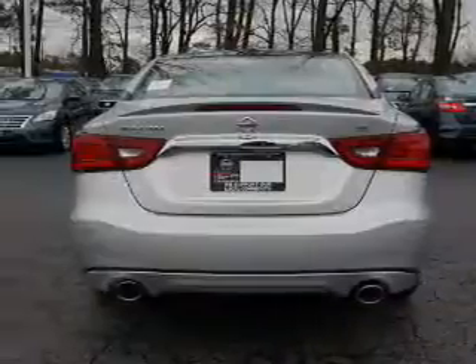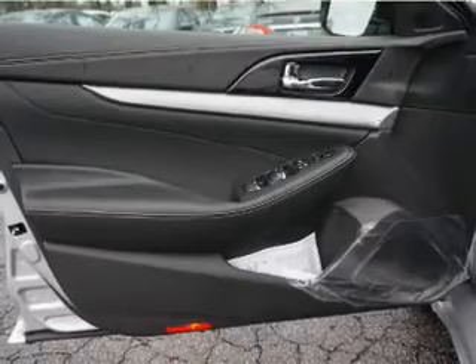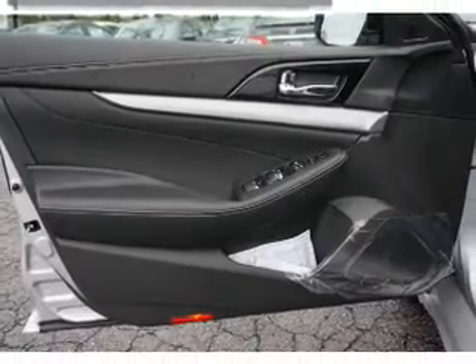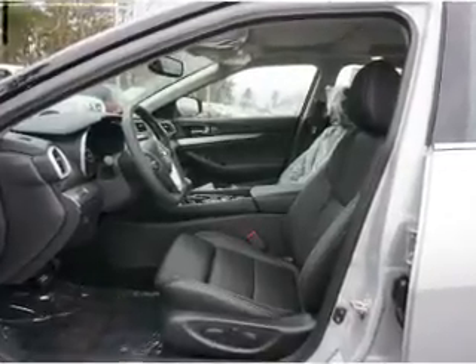The features include a panoramic sunroof, electric trunk, blind spot sensors, auto-dimming mirrors, an alarm system, keyless entry, independent suspension, brake assist, traction control, and stability control.